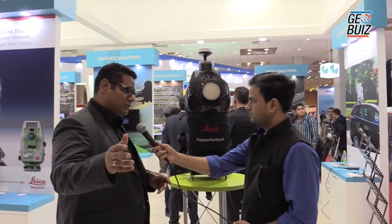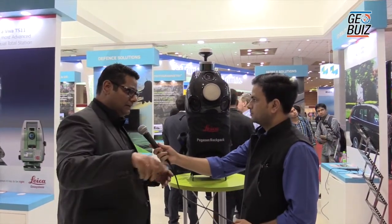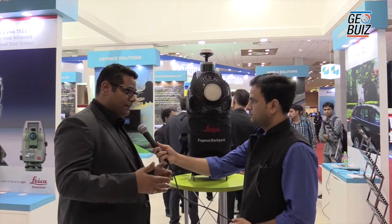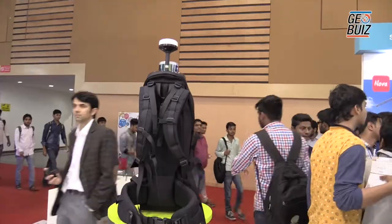If I initialize the scanner outside in open sky, I can actually be mapping the entire insides of a building. So if I'm doing a BIM project, we do it by wearing the backpack on our shoulders.